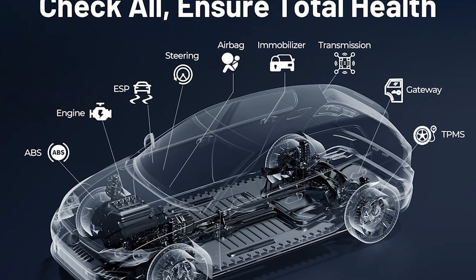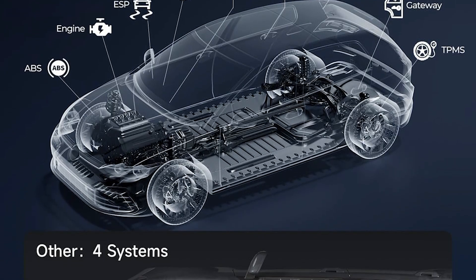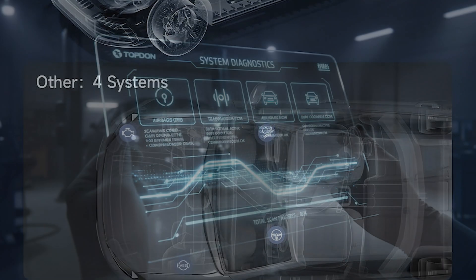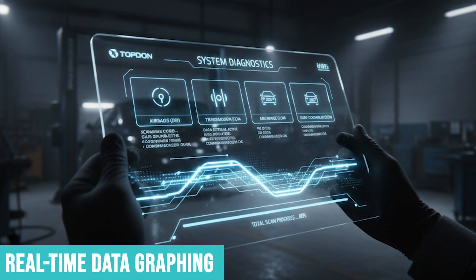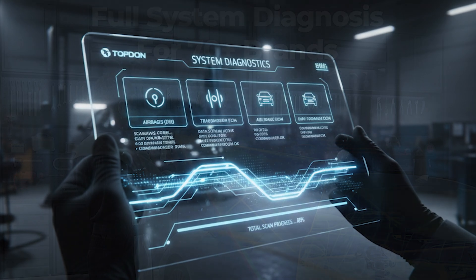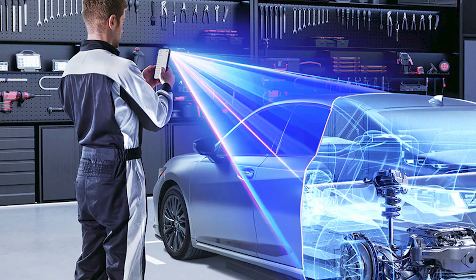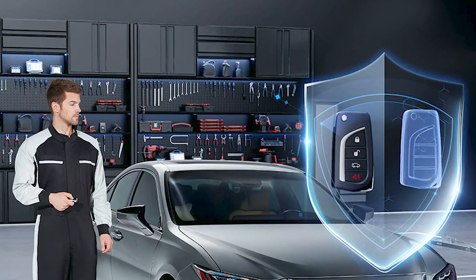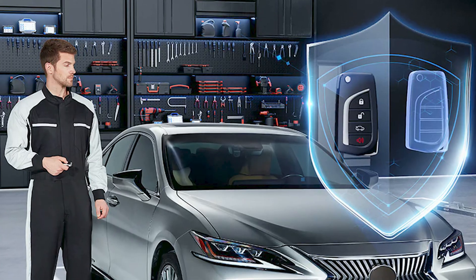I've diagnosed a stubborn airbag light issue and a transmission fault that would have cost me a fortune in shop labor just to identify. The real-time data graphing helps you actually understand what's happening with your car, not just what's wrong. Oil temperature, fuel trim, sensor voltages — you can monitor everything simultaneously and spot problems before they become expensive failures.